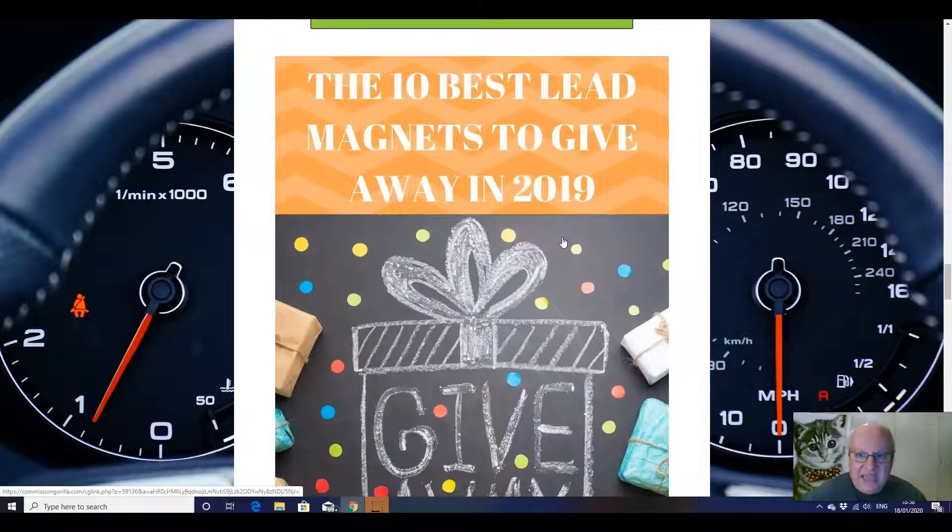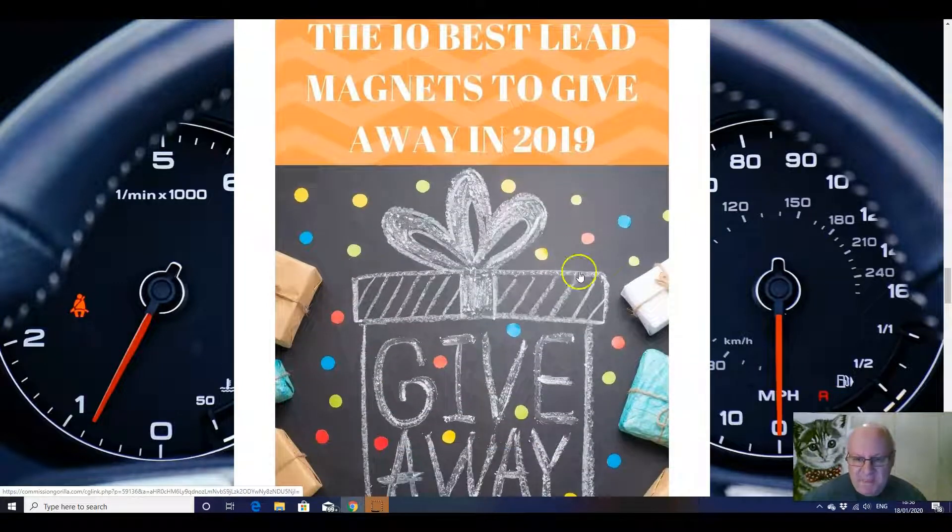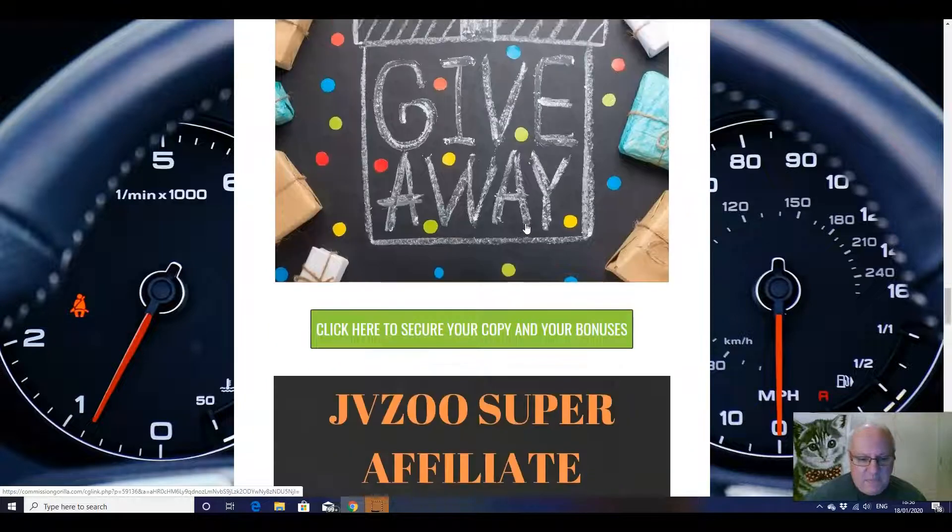Thirdly, obviously a key to success with any page building software or funnel system is going to be what you're giving away to entice people onto your list in the first place. So this is the 10 best lead magnets to give away last year — obviously hasn't been updated yet for 2020, but the information therein is not likely to change much.